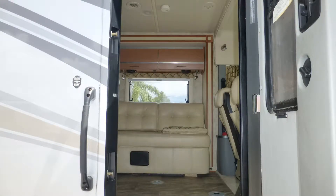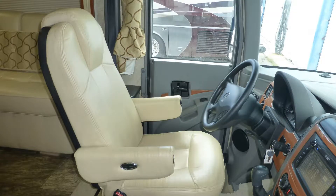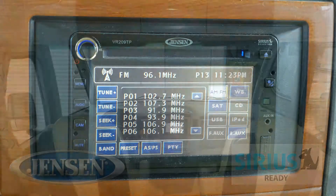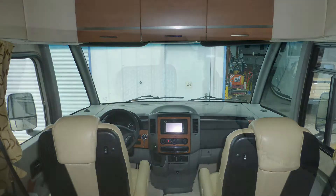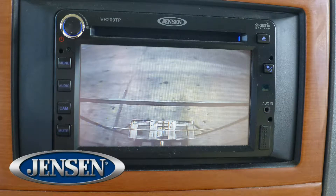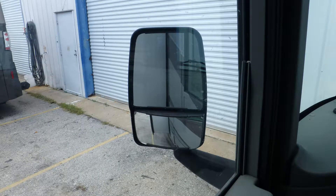When you step into this Class A coach, luxury surrounds you. Travel comforts like durable ultra-leather captain's chairs with lumbar support, tilt steering, in-dash satellite-ready AM-FM CD stereo, and map lights make travel easy. Safety features include anti-lock brakes, stability and traction control, rear and side view monitor system, cruise control, driver and passenger airbags, and heated and power adjustable side mirrors.